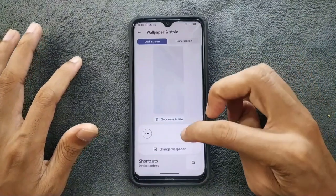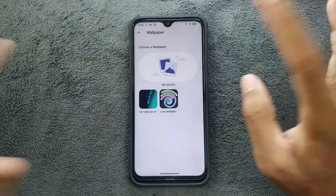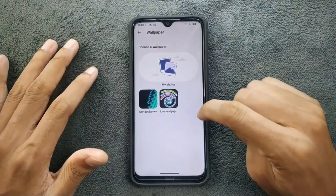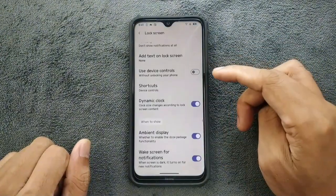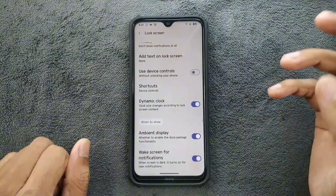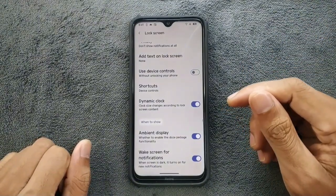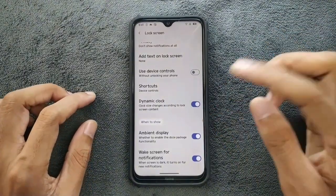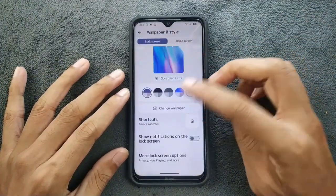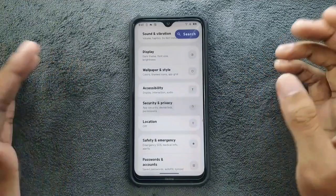Wallpaper and Style has all the functions available. If I go to change wallpaper, we don't have the AI wallpaper option, but everything else is there. Under lock screen options, there are a few things — ambient display only lights up when someone sends you a message, with a dark background. So there is no real AOD support.